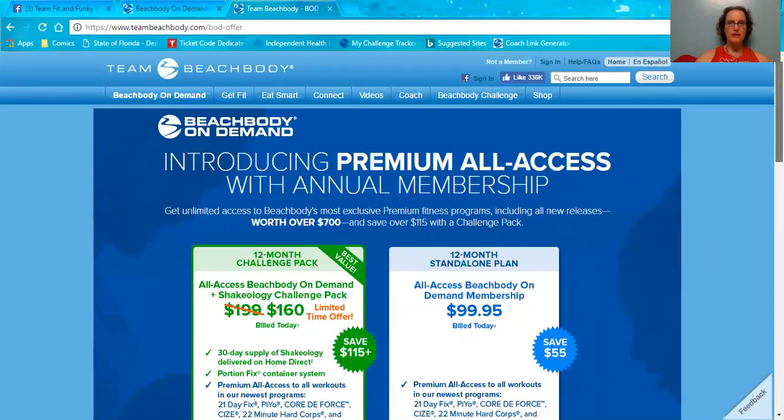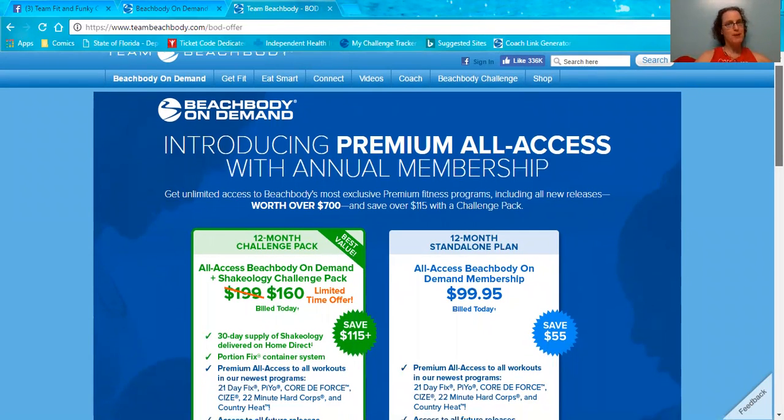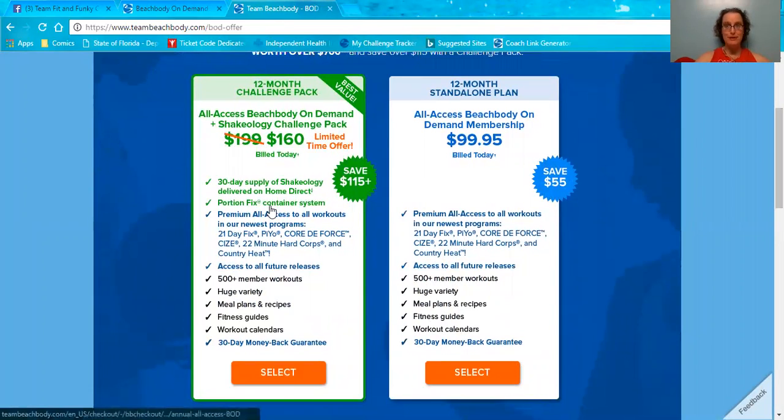All right, so as you can see, this is the premium membership page — the club membership, whatever you might want to call it. One of the things they are showcasing is the premium all-access annual membership. For the month of April, they have it at a special price: $160 billed today. You get literally all of Beachbody's programs, your first 30-day supply of Shakeology on home direct or auto-ship, and the portion fix container system that teaches you how to eat via portion control, making sure you get all of your macronutrients in throughout the day. It's honestly a really, really great value.